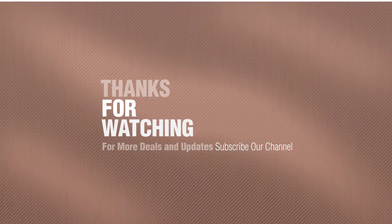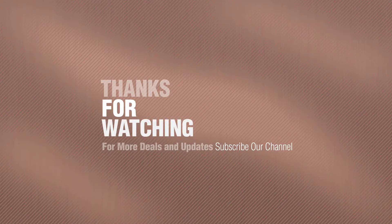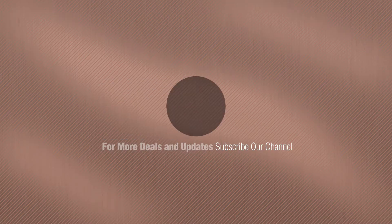Thanks for watching this collection. If you like it, subscribe to our channel. I'll see you next time.